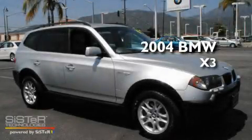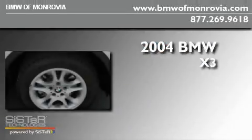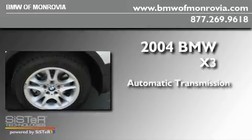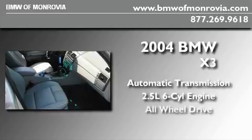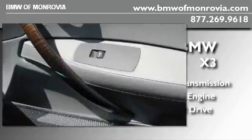This is a 2004 BMW X3. This crossover has an automatic transmission, a 2.5-liter inline six-cylinder engine, and the added safety and control of all-wheel drive.